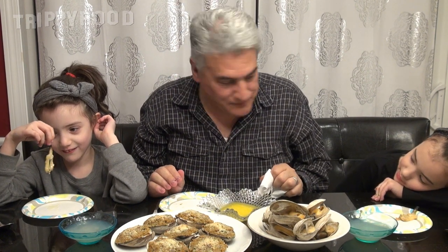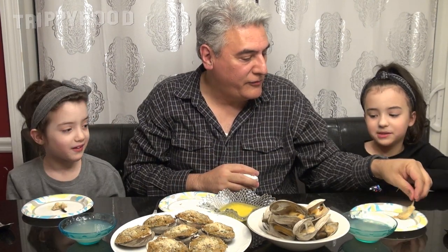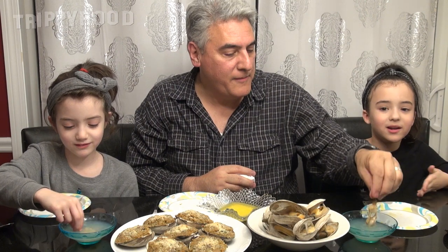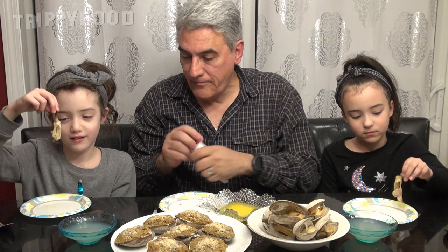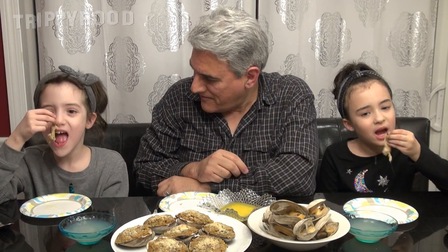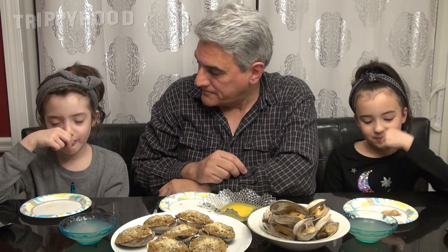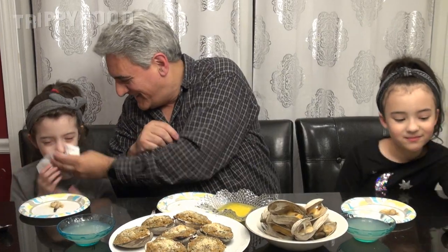I don't like it with butter. You don't like it with butter? Nope. Well let's rinse that butter off — because the only thing I taste is butter. Okay so I'm going to rinse the butter off yours. Now try that. I like it a little bit and I don't like it a little bit.